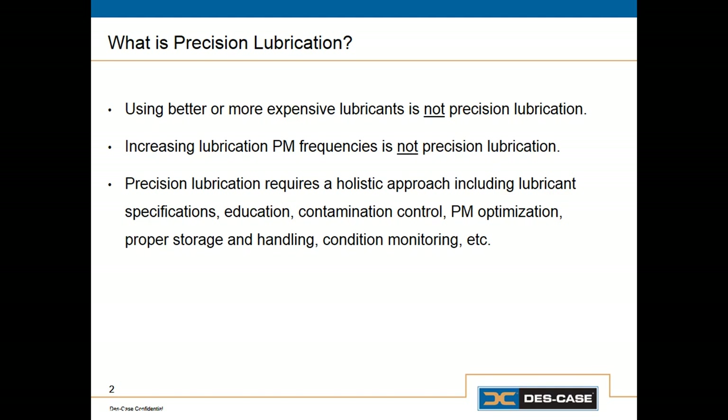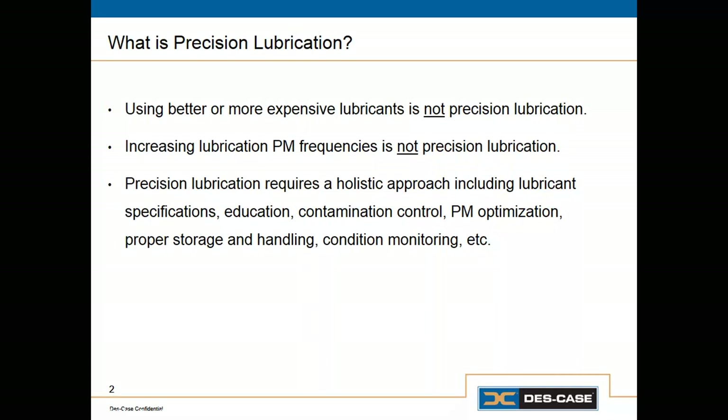Doing more lubrication is also not better and it's certainly not precise. Lubricating machines more often than is necessary is a waste of resources, and in some cases it can even cause harm. Consider the effects of over-greasing an electric motor bearing.